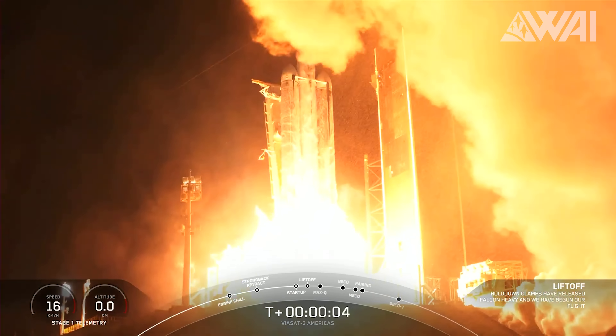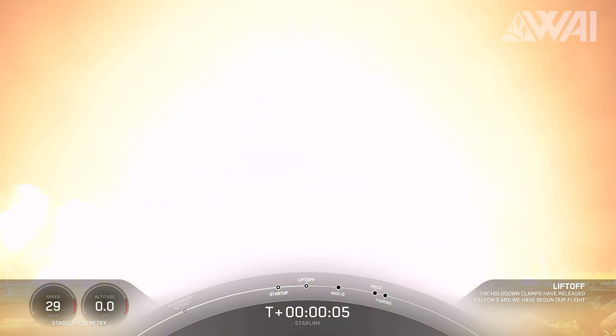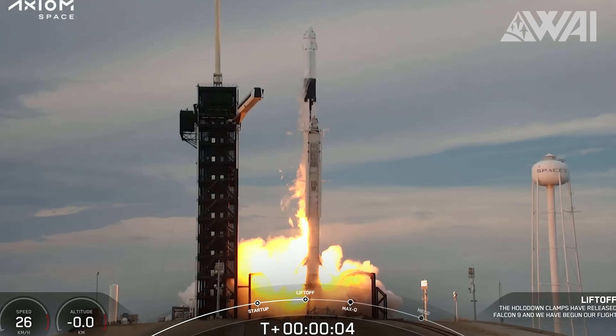Crazy record number 2: if we take the Falcon Heavy launch that occurred at the beginning of May into account, SpaceX launched a total of 9 Falcon missions within a single month! Two crazy milestones achieved with a single launch. A decade ago, no one could have dreamt of such a high cadence of flights. Who knows what the next decade or two will bring — perhaps a similar flight frequency, but this time with crewed flights to the Moon!